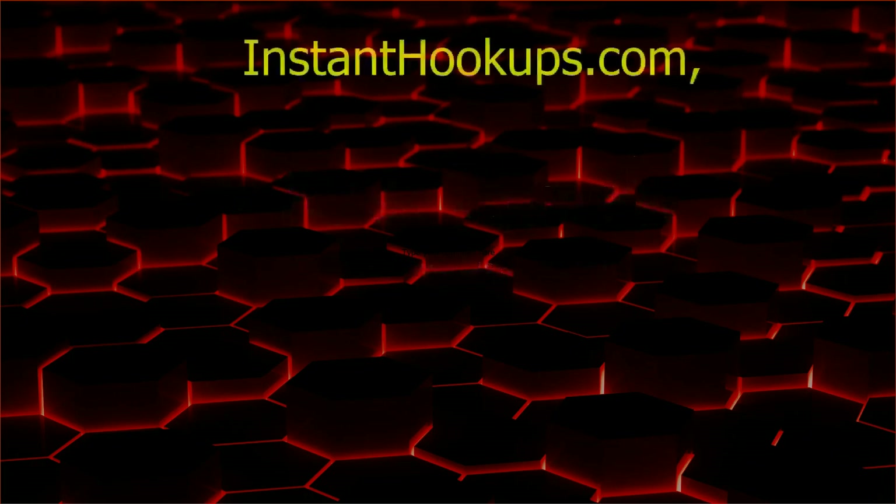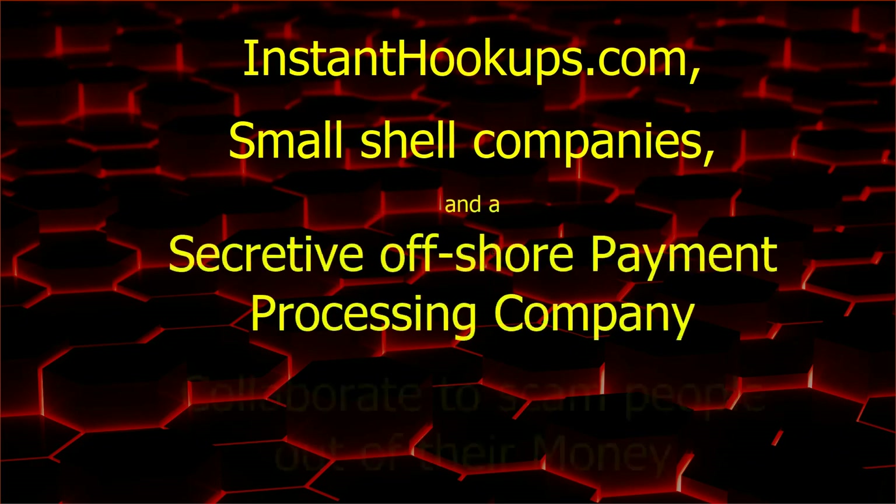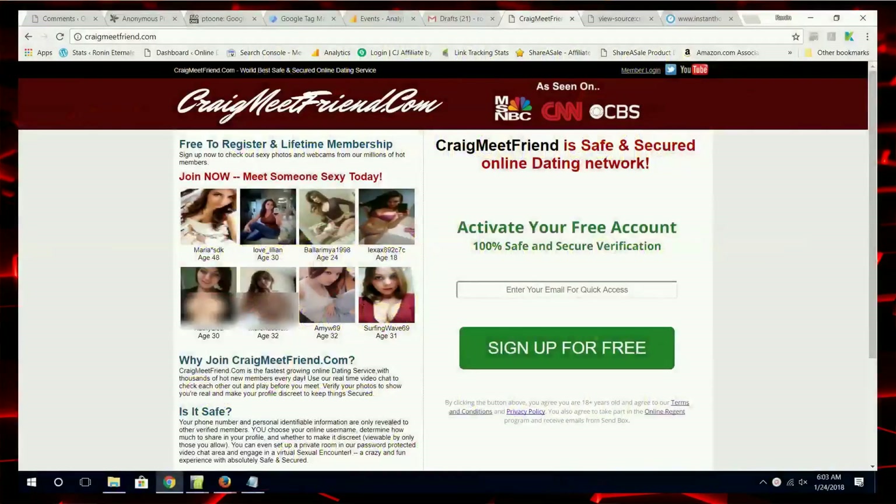Hi, this is Ronin Nature Knowledge. This video will examine how InstantHookups.com combines with scam websites, shell companies, and a concealed payment company to collaborate and steal money from people. As I go through this, I encourage you to go to any of the places I do and verify it for yourself.